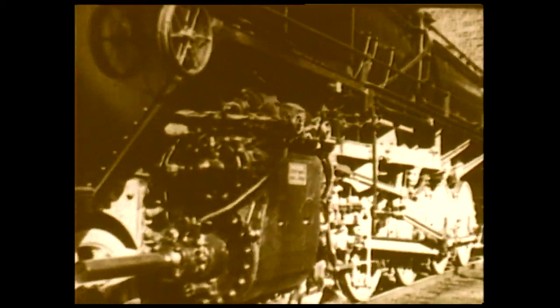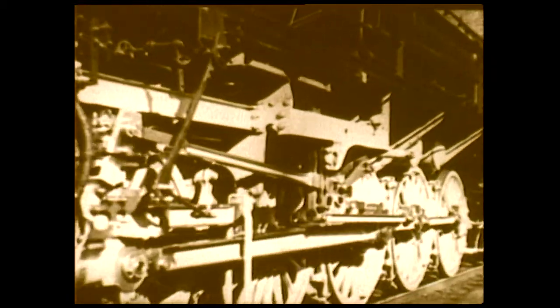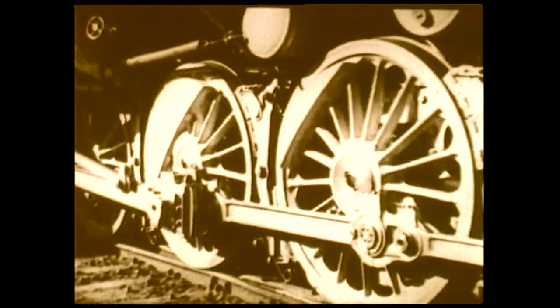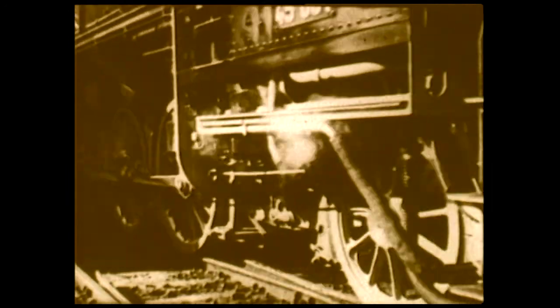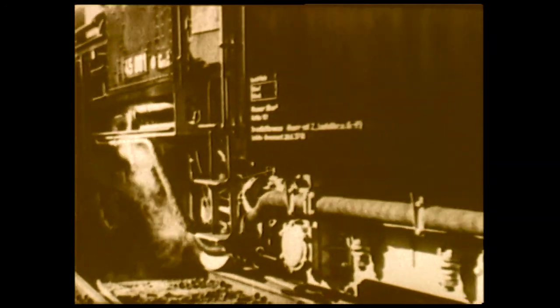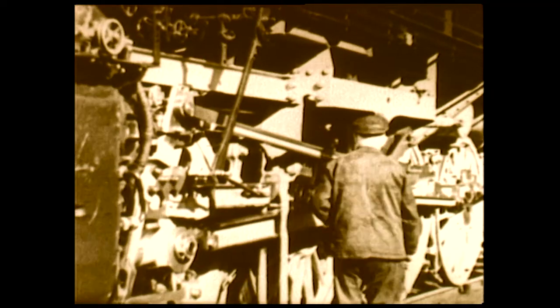Tender locomotives are at their best running forward. They were therefore turned on turntables for the return journey. The size of the turntable largely governed the size of the locomotives. This became a problem as soon as larger locomotives were inevitable, requiring a rebuilding of the turntables at several sheds.